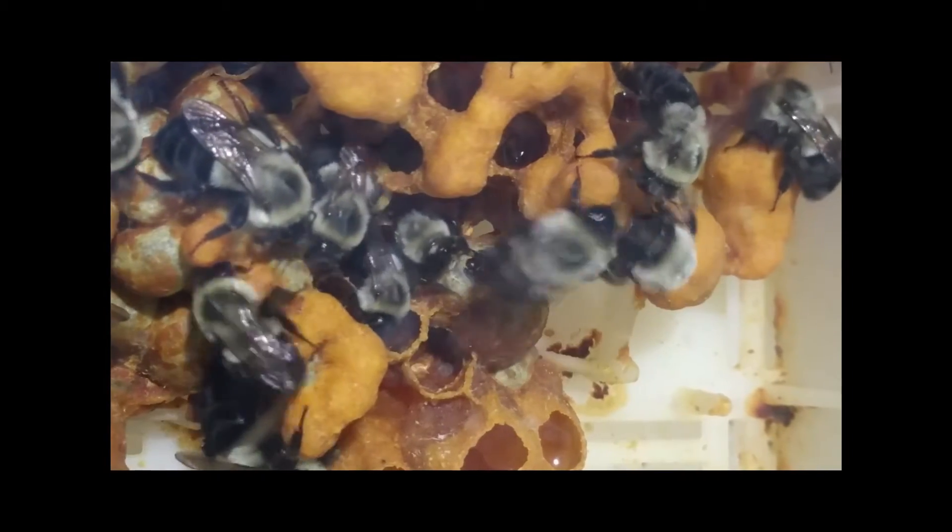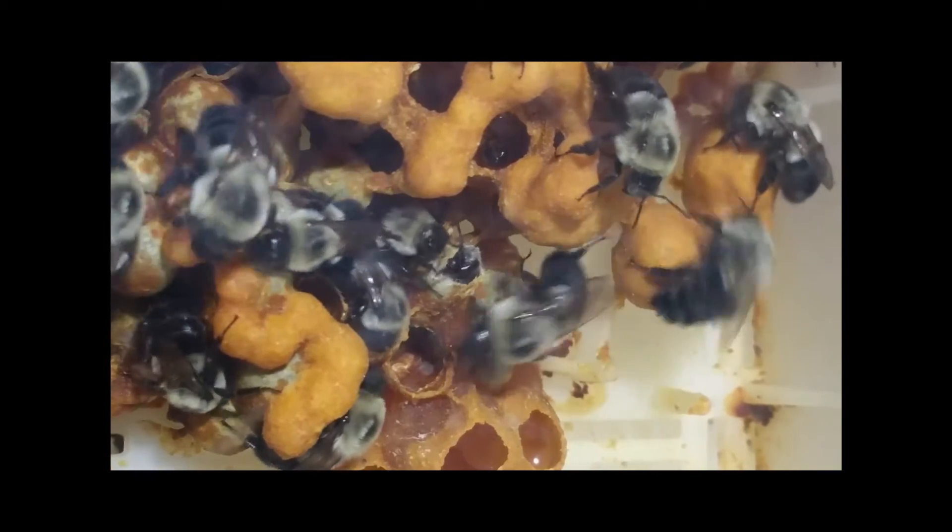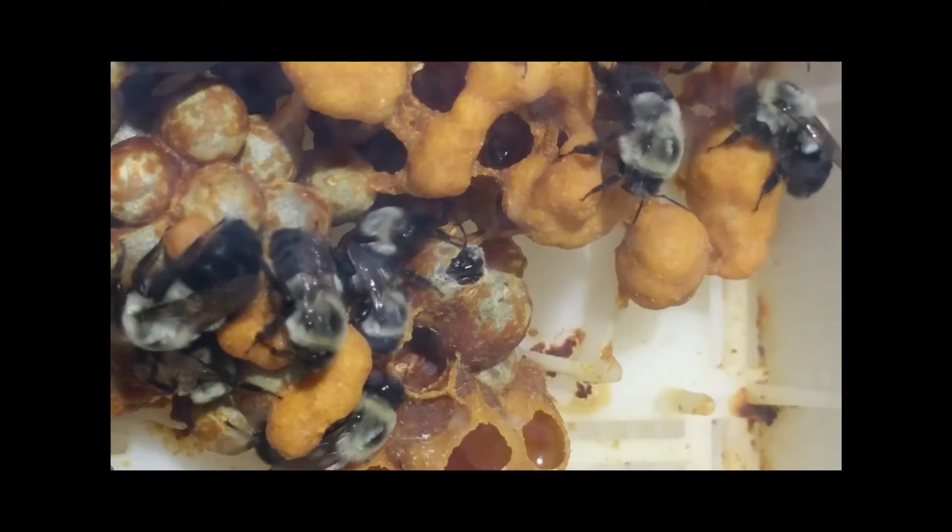We're having babies born — baby bees. Really? Yeah. Right now, right as we speak. Rather amazing, isn't it?